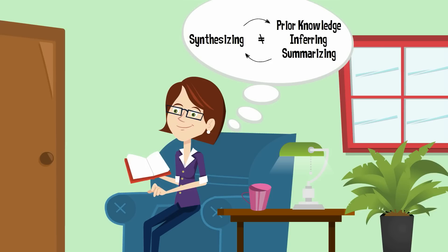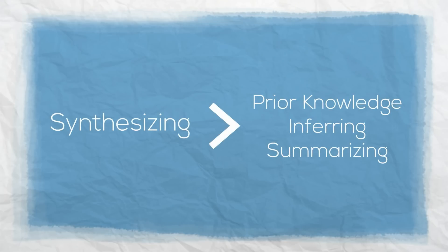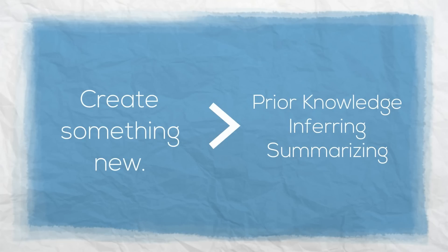But it's important to note that synthesizing is more than just activating prior knowledge, inferring, or summarizing. Why is it more? Because we must use that information to create something new. When we synthesize, we are combining new information in the text with our prior knowledge.